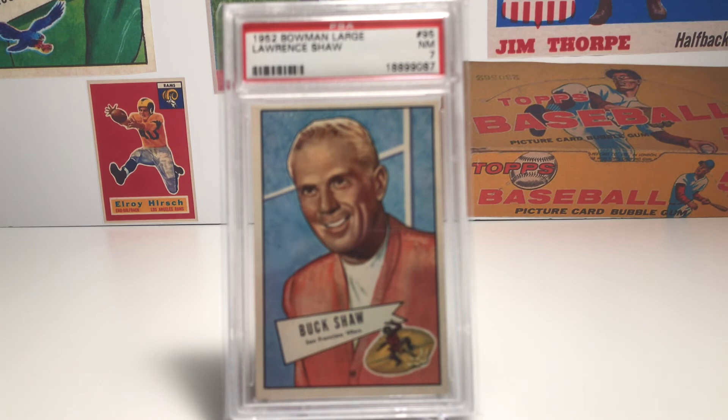Buck Shaw never won an AAFC championship, but in 1958 he took over a dreadful Philadelphia Eagles team and turned it around after trading for Rams quarterback Norm Van Brocklin, teaming him with a receiving corps including Bobby Walston, Tommy McDonald, and Pete Retzlaff — who I think deserves to be in the Hall of Fame. In 1960, Shaw led the Eagles to an NFL championship game against Vince Lombardi and the Green Bay Packers. The Eagles won 17-13 in what would be Lombardi's only playoff defeat in his career. Shaw had a very good winning record coaching in professional football and really doesn't get the recognition his career deserves.